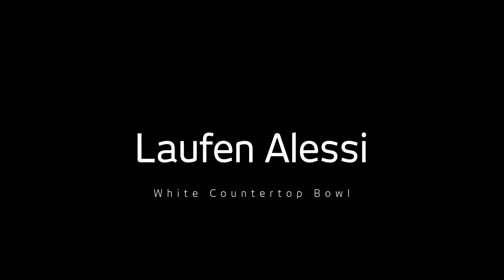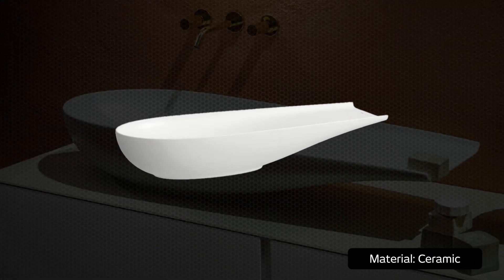This is the Alessi White Countertop Bowl by leading Swiss sanitaryware creator Laufen. This acclaimed masterpiece is the result of the creative genius of Stefano Giovannoni, a distinguished Italian designer, highlighting his unmatched skills and groundbreaking innovation.